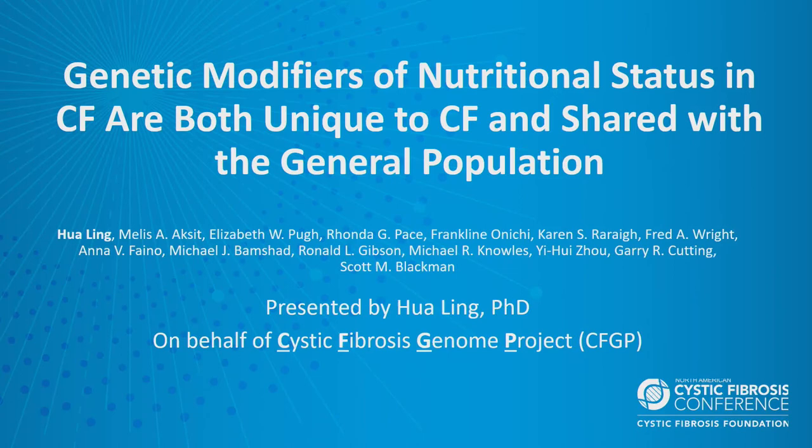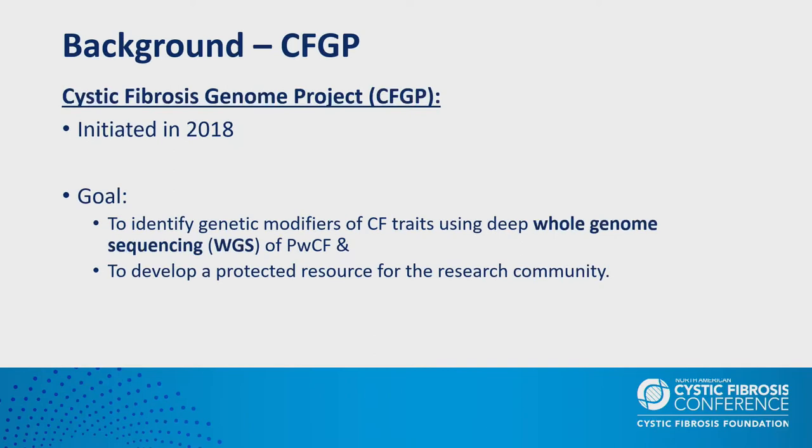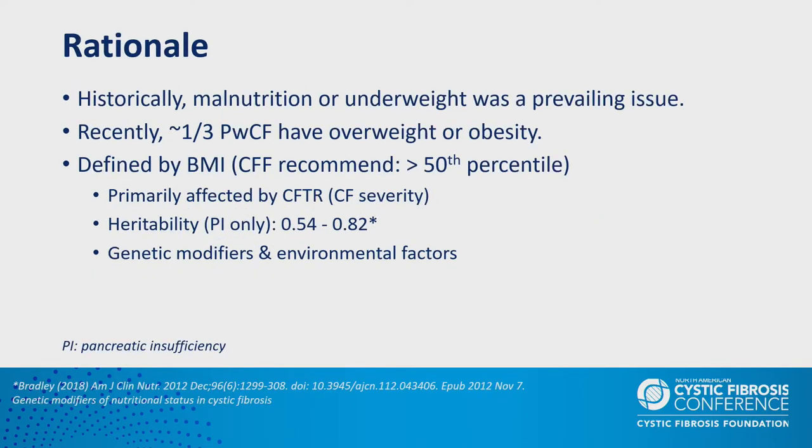Good morning everyone. I'm Hua Ling from Johns Hopkins University. I'm very glad to be here to talk about genetic modifiers of nutritional status in CF — both unique to CF and shared with the general population. I have nothing to disclose. The first question is: why do we conduct such a study? We all know that malnutrition or underweight has been a prevailing issue in persons with CF.